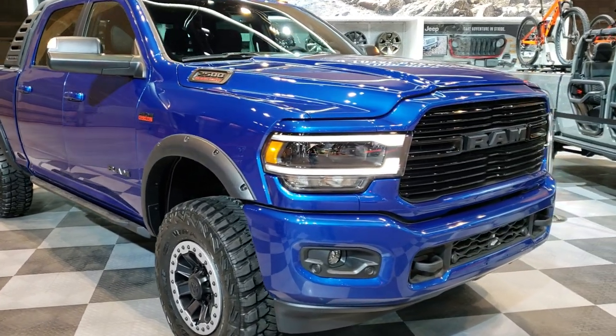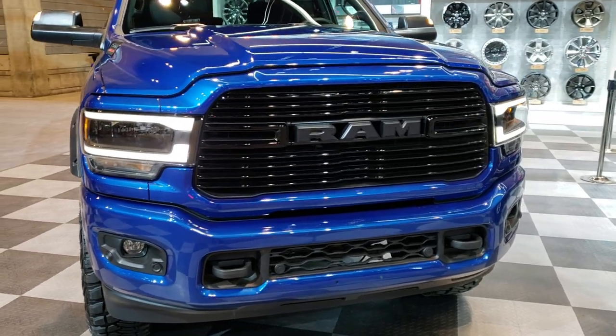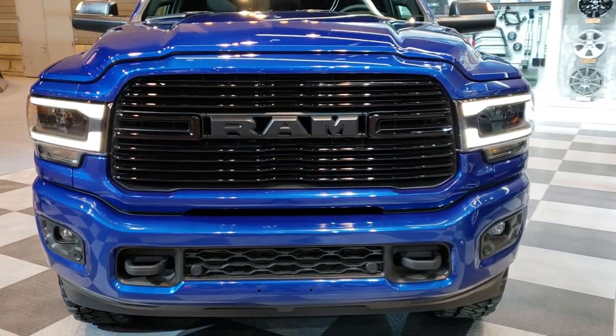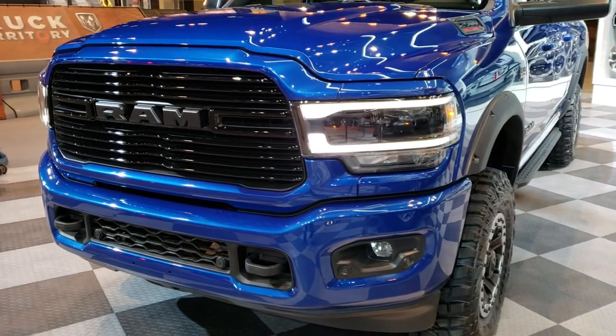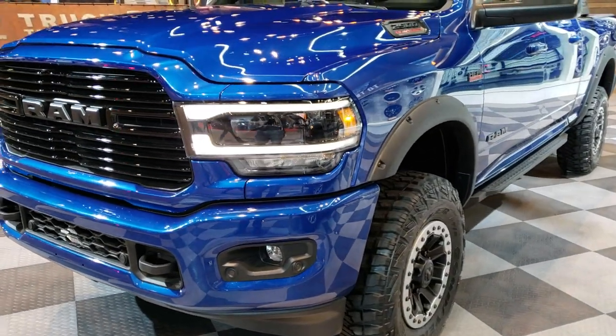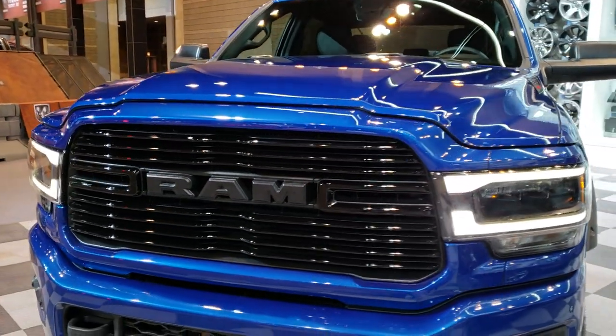Hey, this is Brett with Summit Automotive in Fond du Lac and Beaver Dam, Wisconsin. I am at the 2019 Chicago Auto Show and we're just checking out some of the new vehicles. Mopar's got this really cool truck here that's all accessorized out, so I thought I'd do a video of it.